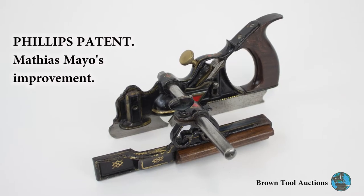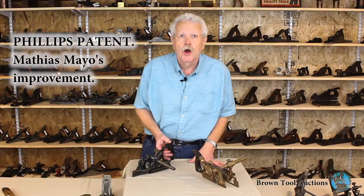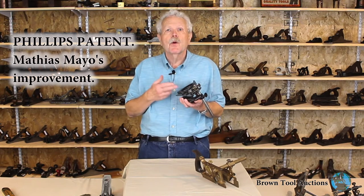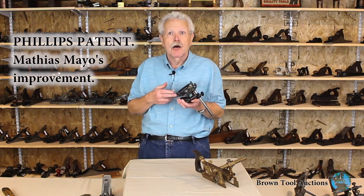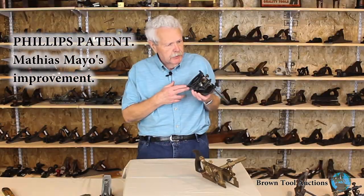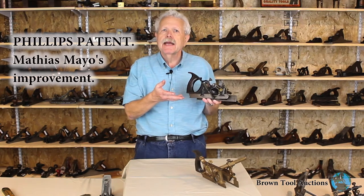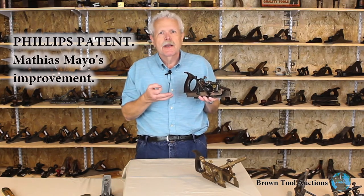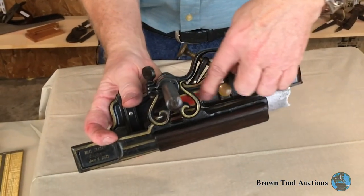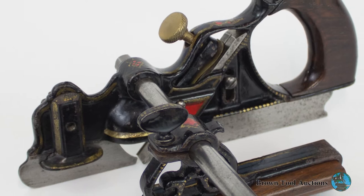Turning now to tools from John's collection that actually will be in the November 3rd auction, here's another version of the Phillips Patent — this is the Mayo Improvement. Matthias Mayo redesigned the Phillips Patent in the 1870s. He introduced a more streamlined design, as you can see. His planes are typically decorated with very elaborate hand-painted red and gold pinstriping, which is usually worn off. In this example, the pinstriping is almost complete.